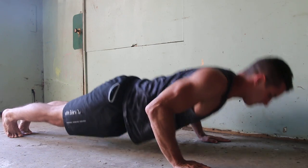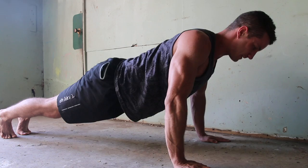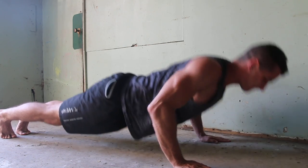Something to keep in mind is that it targets the serratus, which is going to help you with better breathing, bracing, and shoulder mobility, which will overall improve your lifts greatly. So add push-ups into your routine and you'll see some results.